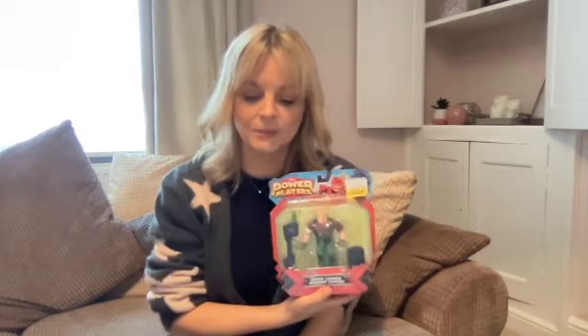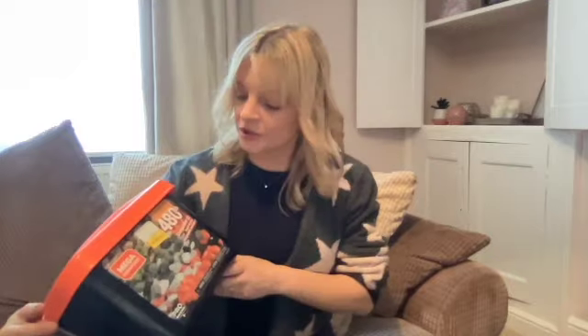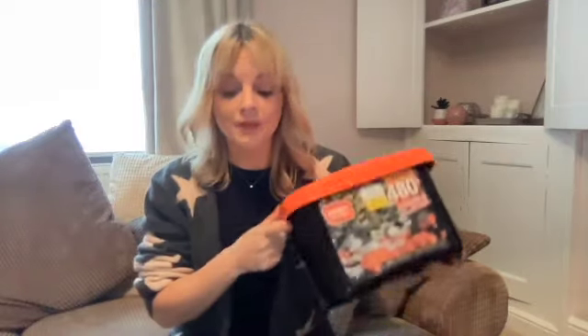Power Players — only managed to pick up one of these. Cost £5.00 in the reduced section and I'm going to sell it for £17, so that's a good one. Mega Construct was also in the reduced section for £8.00 — it's obviously new — and I'll be selling that for £25.